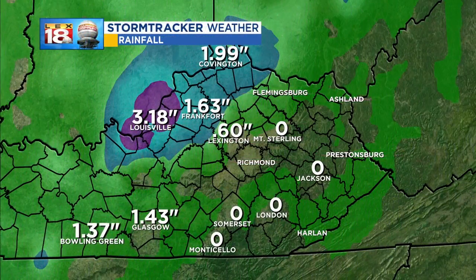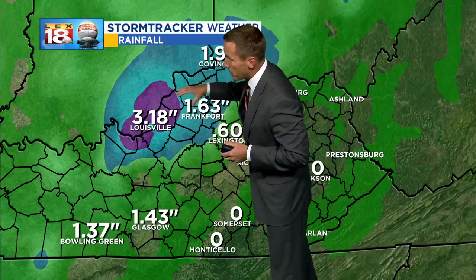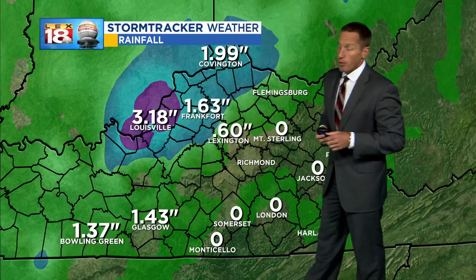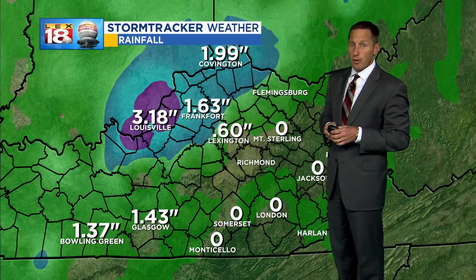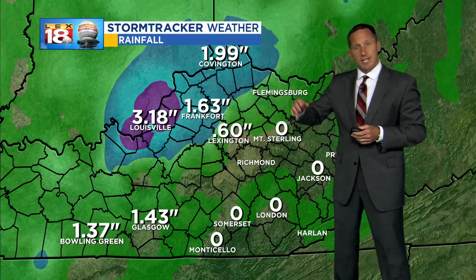You can see the crawl running at the bottom of the screen — there is a flash flood watch in effect that we'll talk about. Look at the 24-hour rainfall totals from overnight into early this morning. A band of heavy rain set up right along the Ohio River, with anywhere between two inches in Covington to over three inches of rain in Louisville.